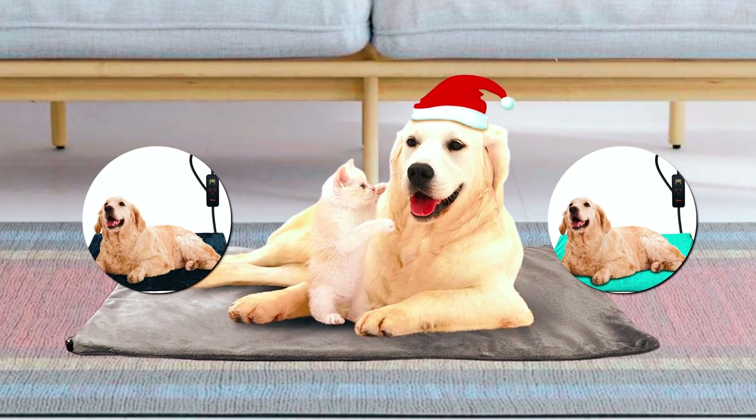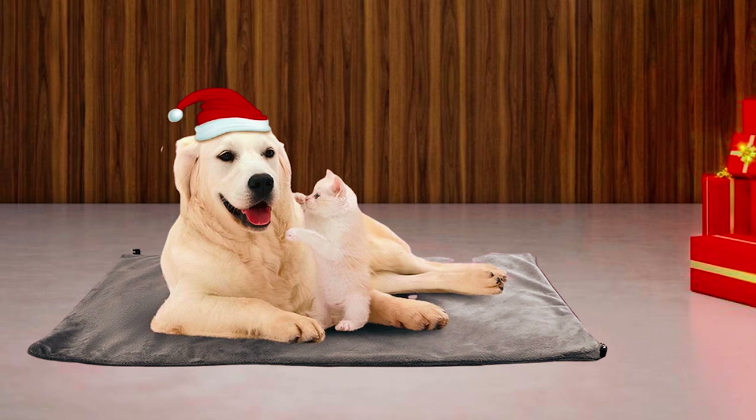It comes in different colors and sizes. You can choose from one of its four sizes and four vibrant colors. Your dog will thank you for this heated pad.